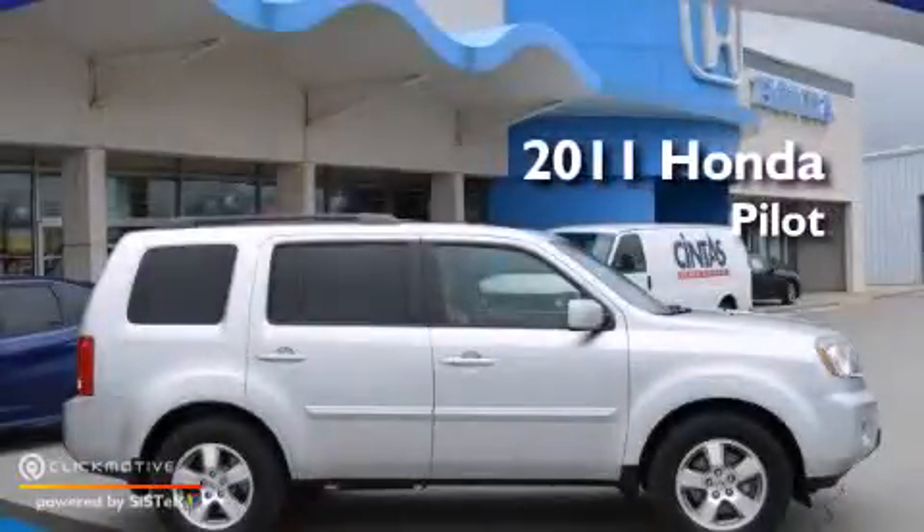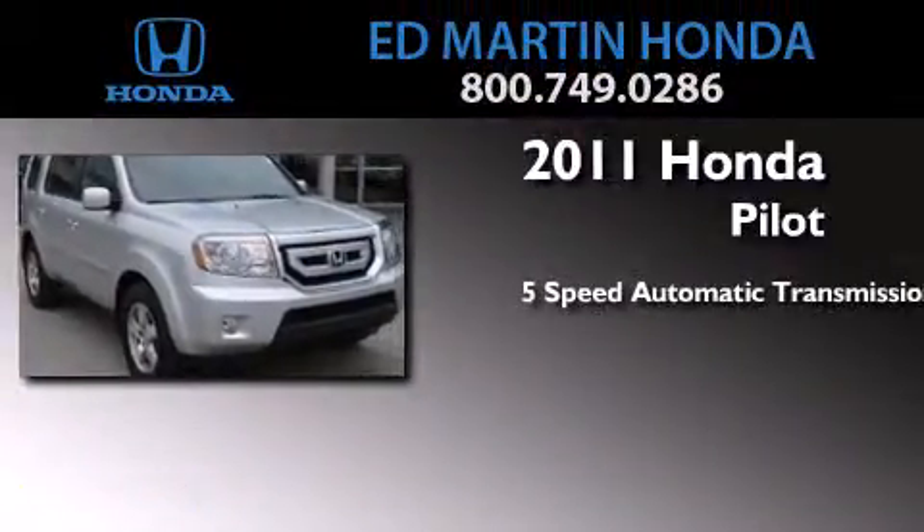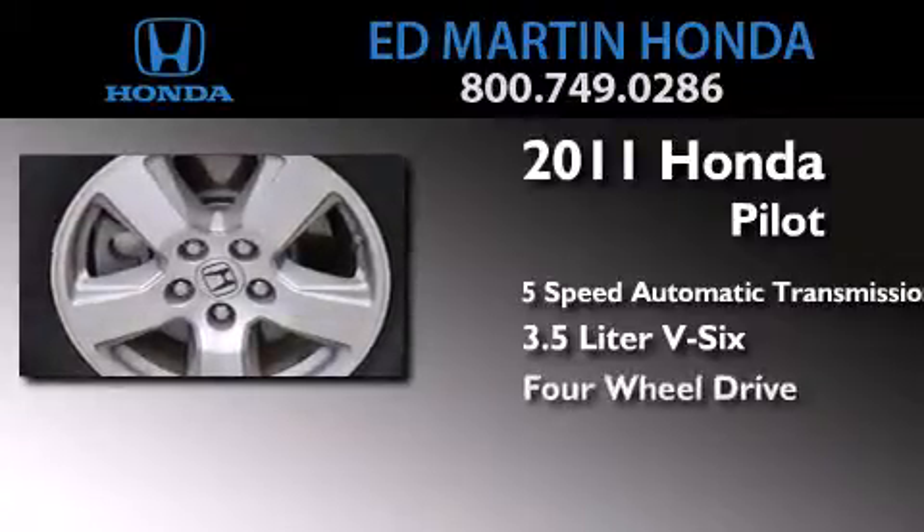This is a certified pre-owned 2011 Honda Pilot. This crossover has a 5-speed automatic transmission, a 3.5-liter V6, and the added capability of 4-wheel drive.